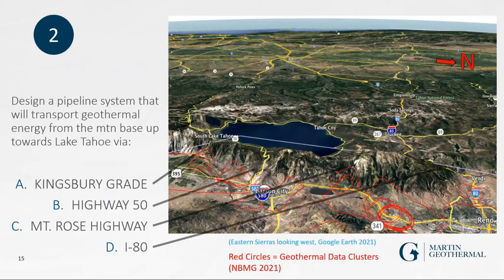There are four scenarios ideal for this project. One is Kingsbury Grade, just south of Carson City. Red circles on the map indicate geothermal data clusters. Highway 50 would serve tourism and trucks. Mount Rose Highway is more tourism-oriented. Highway 80 is the biggest challenge — they lose millions per hour when roads close — but more research is needed on exactly where to drill for the temperatures required on that corridor.